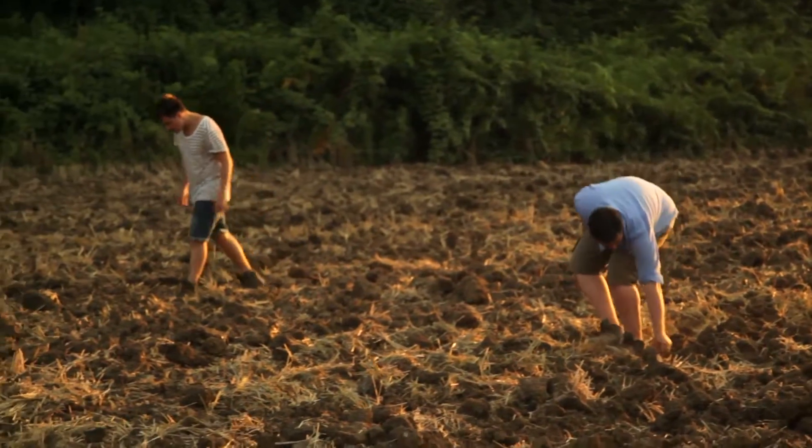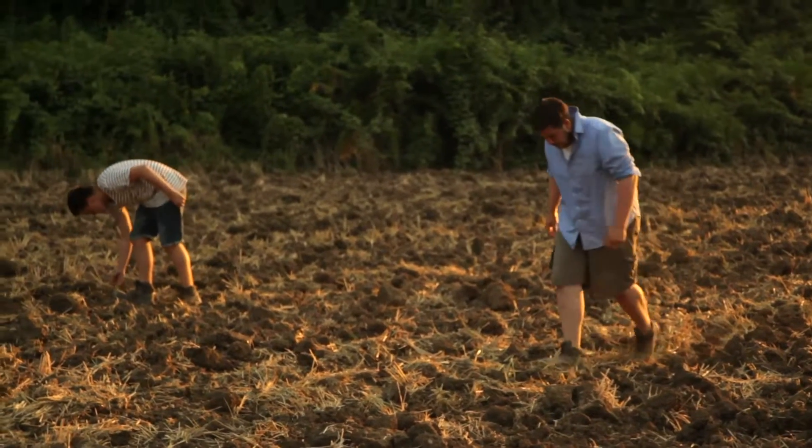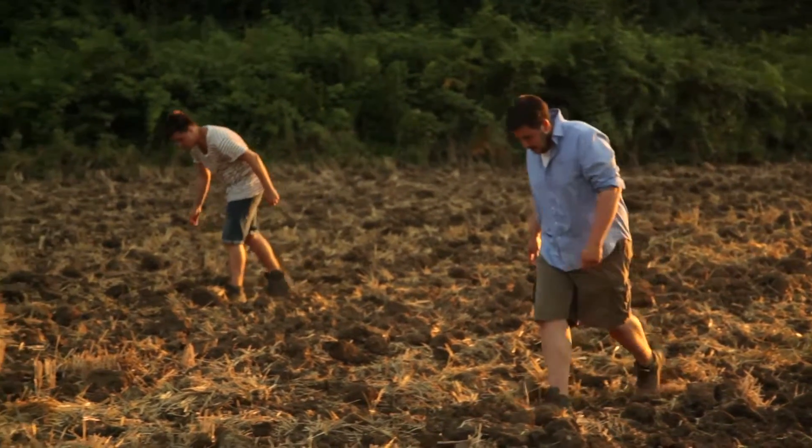We are here in Rome doing a field survey, which is a non-invasive technique in which we document the surface. What we basically are doing is just collecting the surface material. The surface material over here tells us something about the things that are underneath the ground.